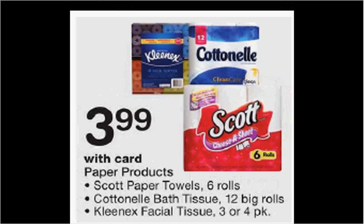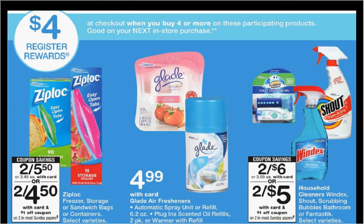Cottonelle is also on sale for $3.99. There's a 55 cent off coupon available at cottonelle.com, making your final price $3.44. When you select four or more participating products, you'll get $4 back as a register reward.